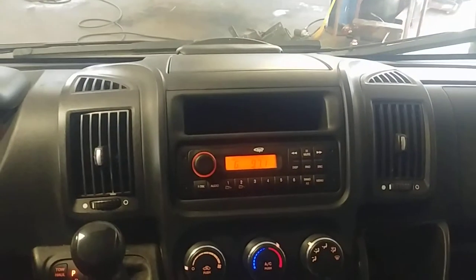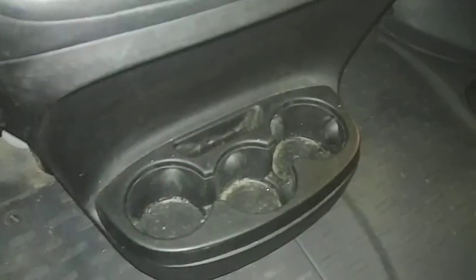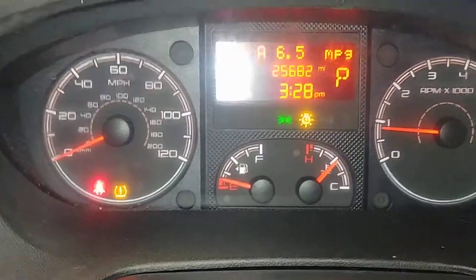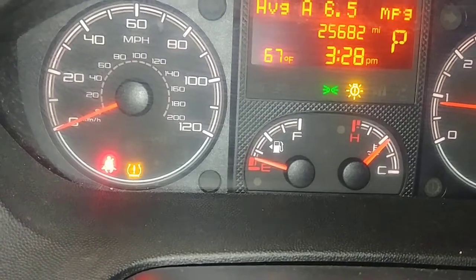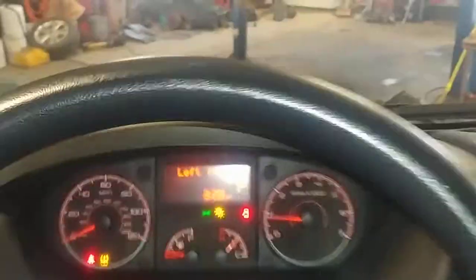You've got your AM FM stereo system right here, AC controls right down below, and cup holders. This is your instrument cluster — it does have a tire pressure light on. Your mileage is 25,682. That pretty much completes the interior tour.